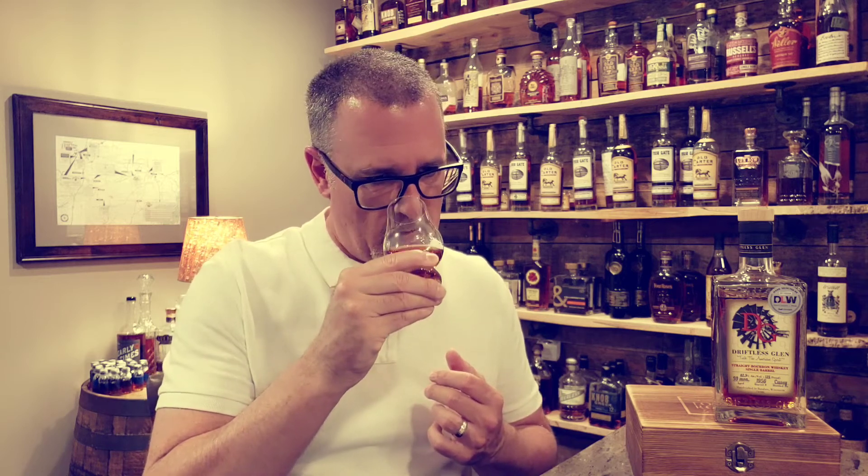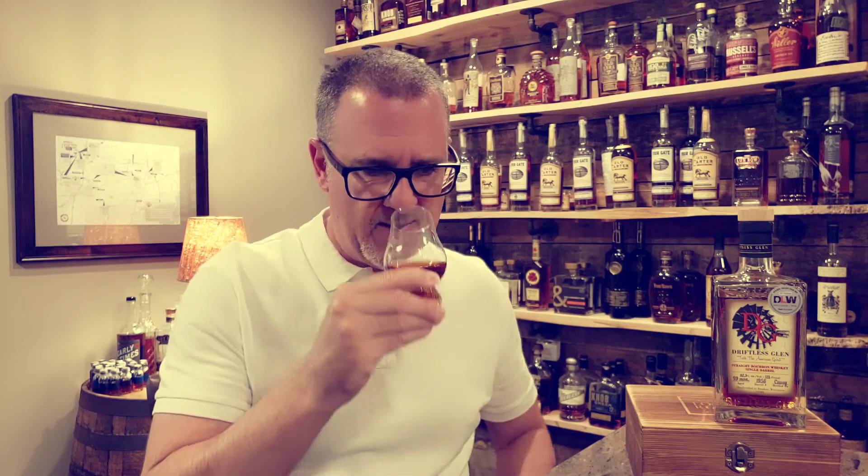Nice baking spices on this one too. Even a light chocolate — I would say more of a milk chocolate in terms of the chocolate note. A little bit of cornbread there as well, and really nice vanilla notes, more of a custard type of note.